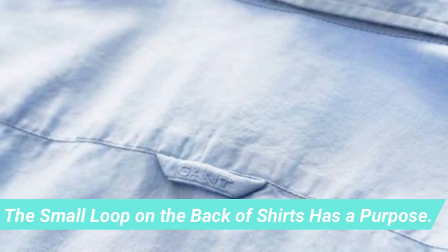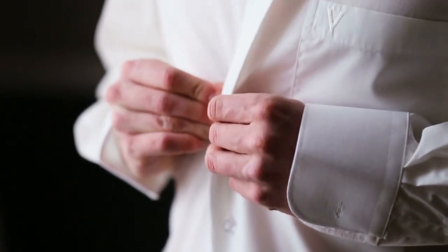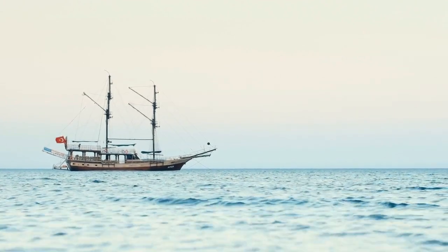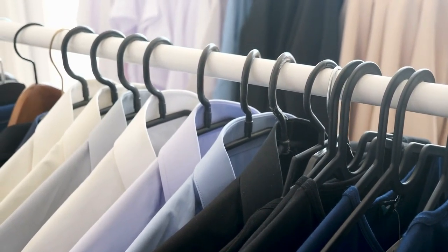The small loop on the back of shirts has a purpose. It's not simply for the design — it was invented by sailors who didn't have enough space on their ships. The loops allowed them to hang things up while at sea. Thank shirt loops the next time you're out of closet space.